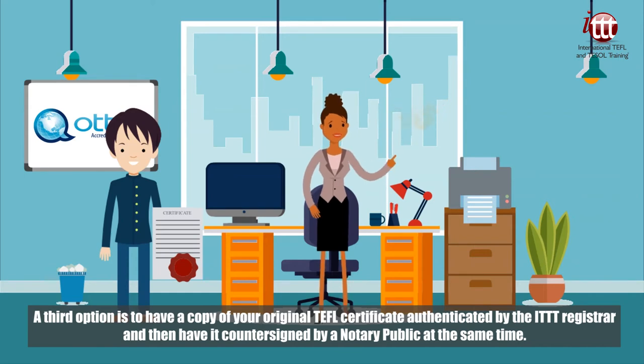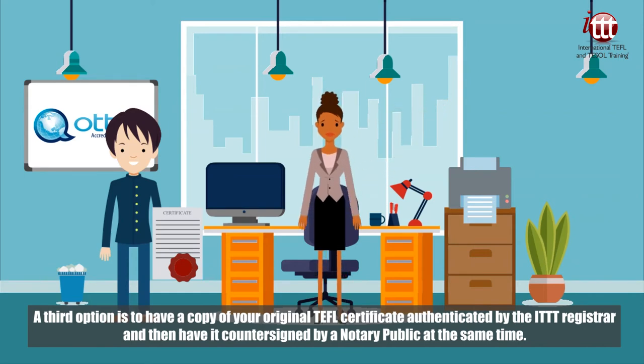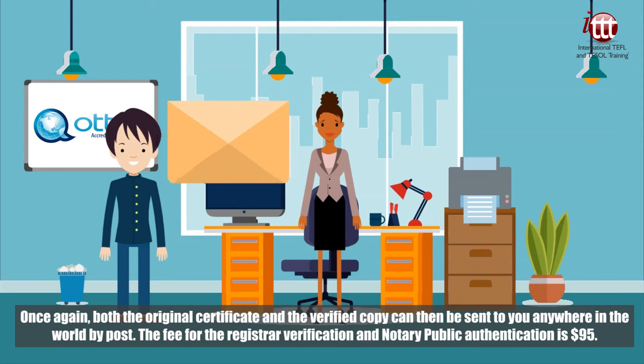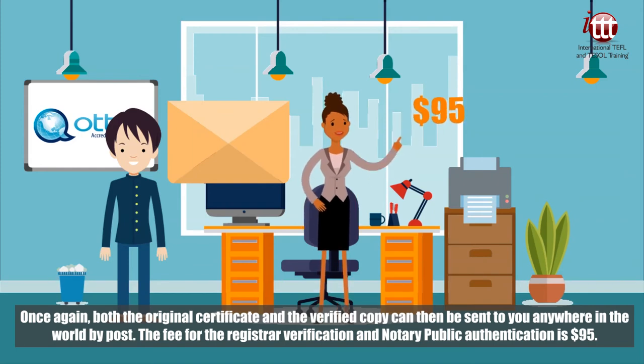A third option is to have a copy of your original TEFL certificate authenticated by the ITTT registrar and then have it countersigned by a notary public at the same time. Both the original certificate and the verified copy can then be sent to you anywhere in the world by post. The fee for the registrar verification and notary public authentication is 95 US dollars.